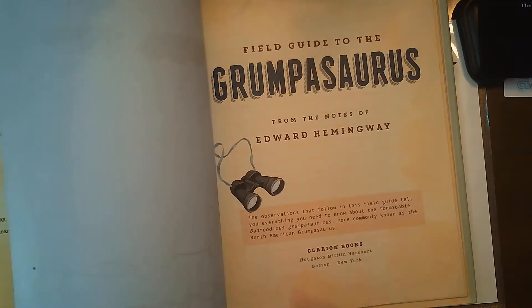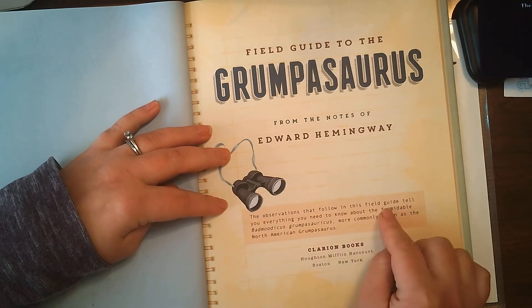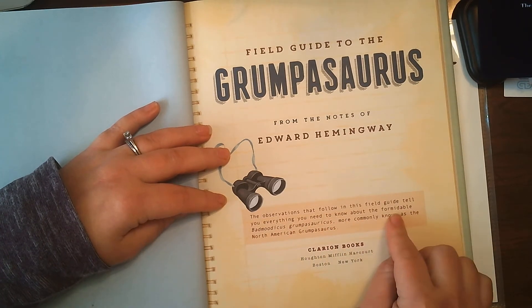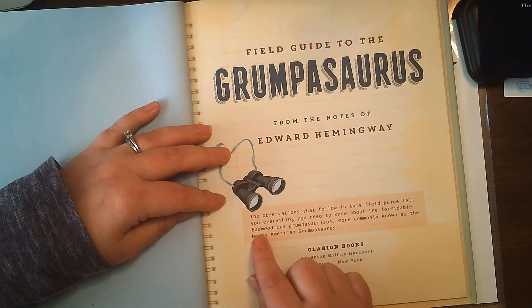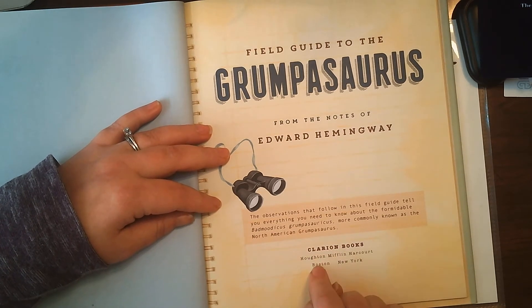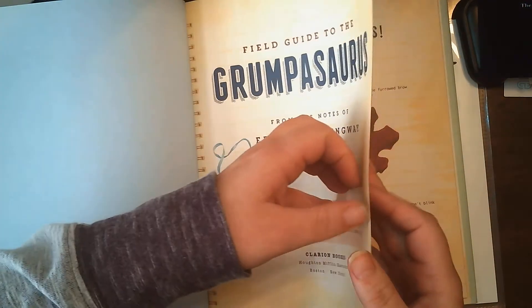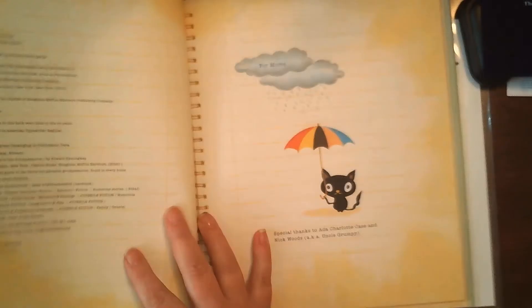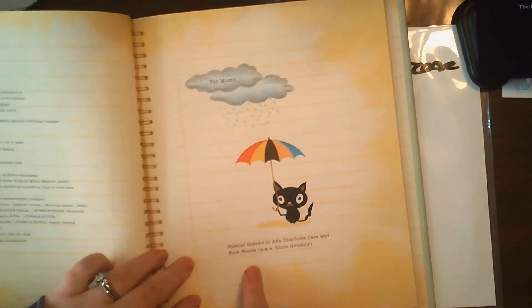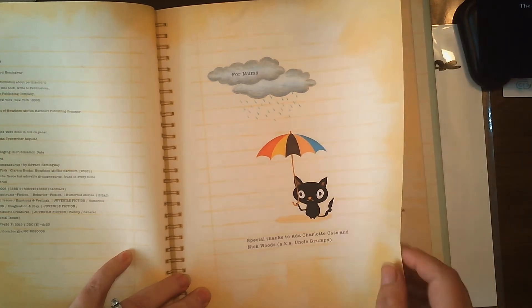I'm turning the page — oh, title page. The observations that follow in this field guide tell you everything you need to know about the formidable Bad Mutasaurus Grumpasaurus, more commonly known as the North American Grumpasaurus. This is a publishing page and this is a dedication page. It says special thanks to Ada, Charlotte Case, and Nick Woods, aka Uncle Grumpy.